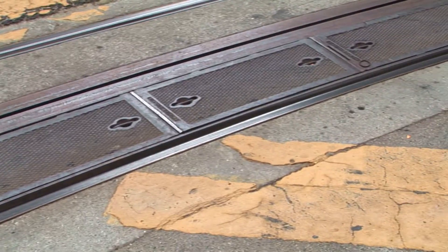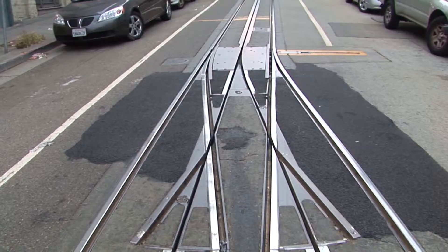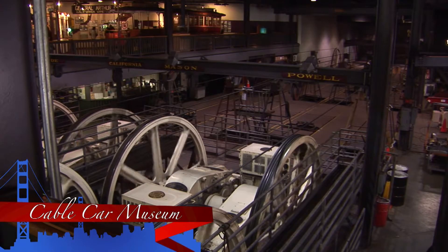Out on the street along their routes, the cable cars travel on steel tracks set above a channel enclosing the cable. At the top of the channel is a slot, through which the cable car's grip grabs the cable moving below.